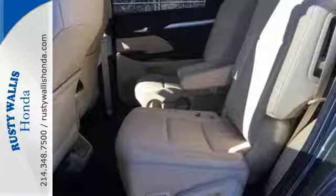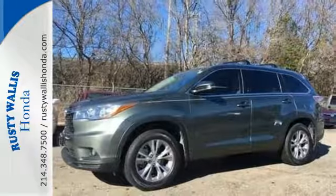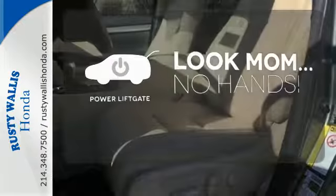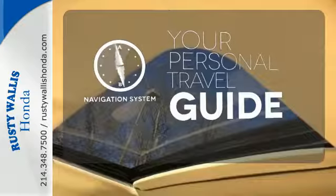Its double wishbone rear suspension delivers enhanced handling and ride comfort, while the Star Safety System works hard to keep you and your family safe on the road. Enjoy the hands-off ease of rear door operation with the power liftgate. It comes with a navigation system to easily guide you to your destination.